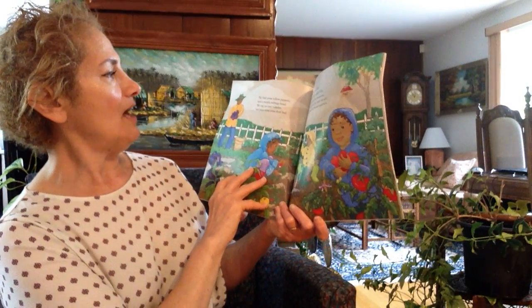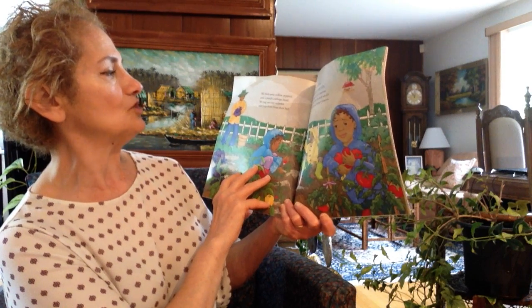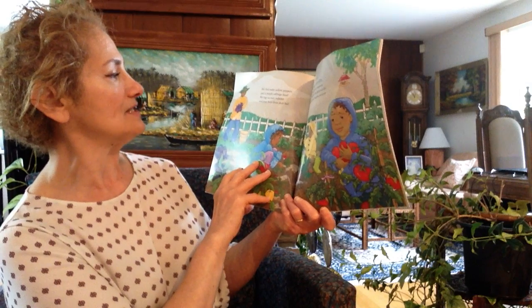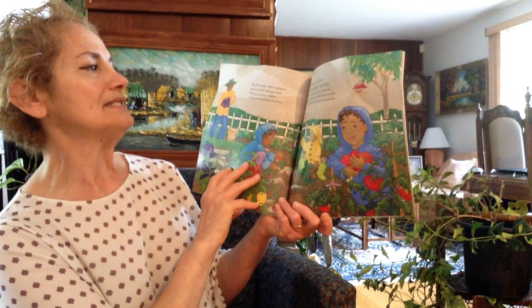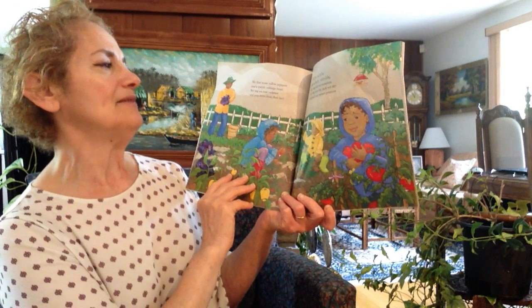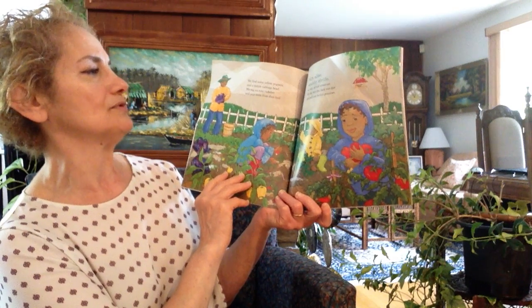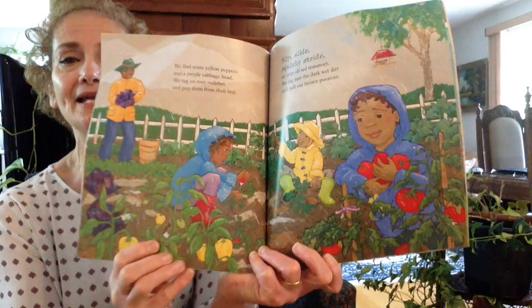We found some yellow peppers and a purple cabbage head. We tug on rosy radishes and pop them from their bed. Slip, slide, squishy stride. We sniff off red tomatoes. We dig into the dark, wet dirt and pull out brown potatoes.